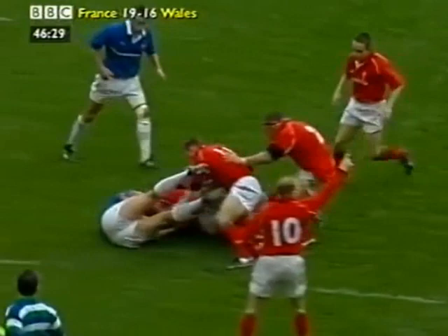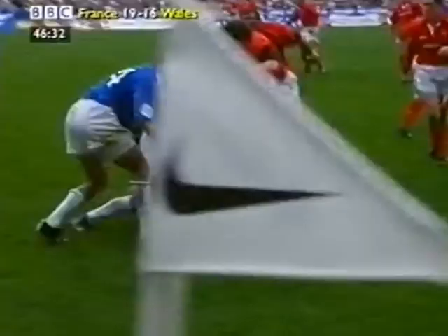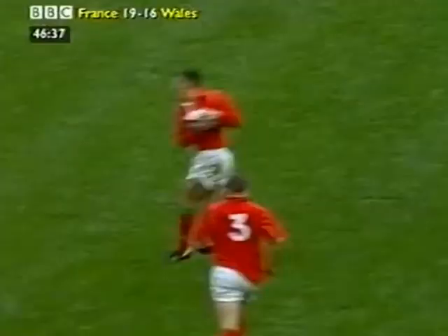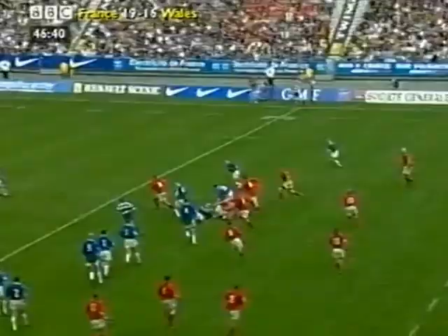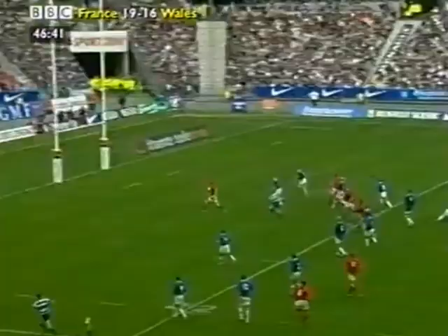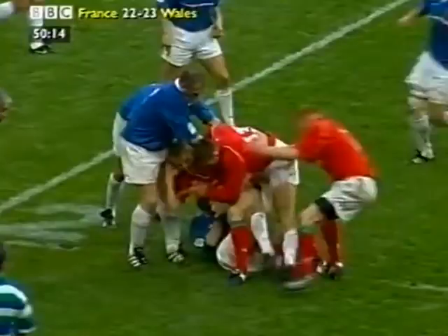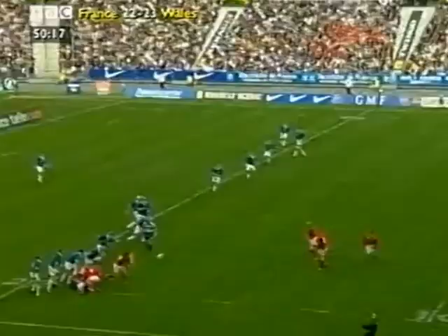Jenkins stays very close to this touchline. Colin Chavis takes it on — doesn't want to go too near the touchline. He recycles. Jenkins. Mark Taylor. Taylor cuts inside and offloads for Scott Quinell. And Quinell is going to go beneath the bar — no, he's not. Stopped by David James. Wales have done well to recycle that.